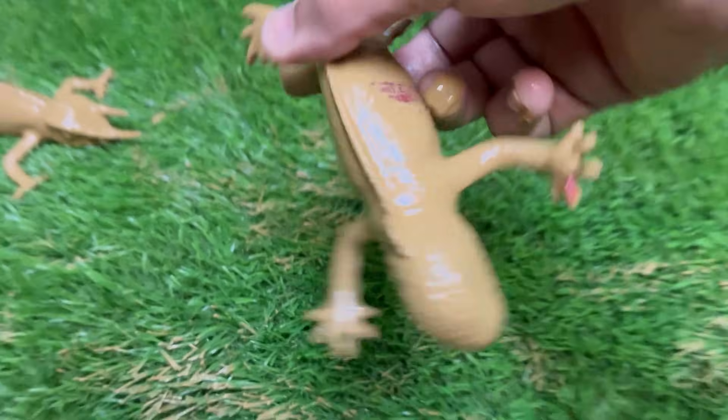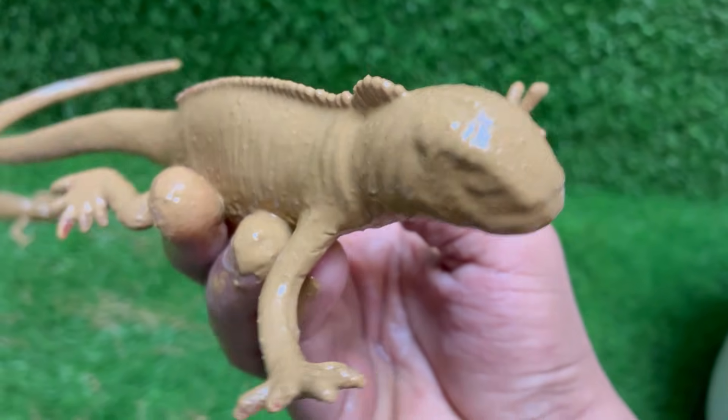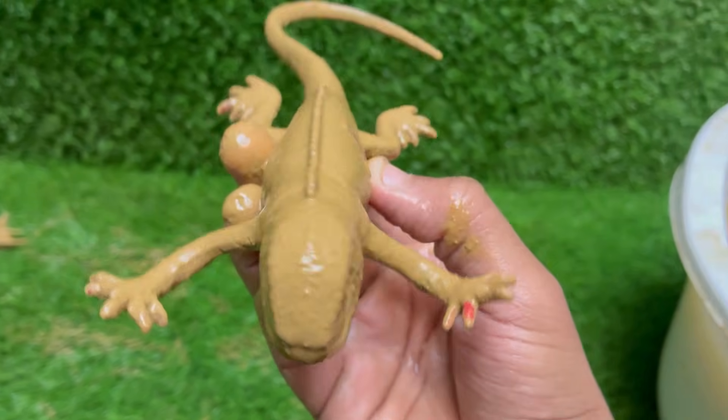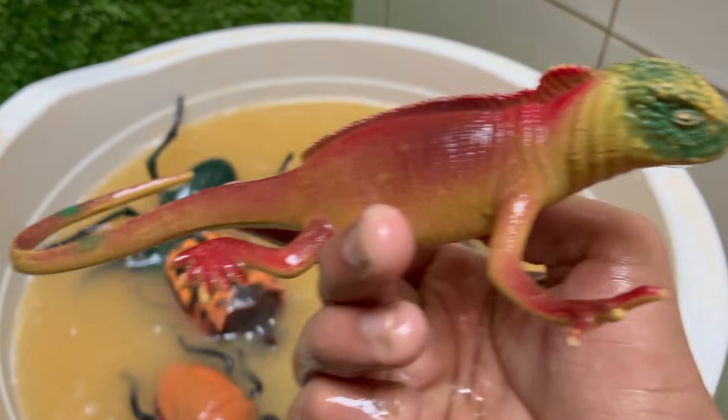Red iguanas look like mini dinosaurs, with spiny crests running down their backs and long, powerful tails. Red iguanas may show more green or orange hues as they age or during breeding season. Red iguanas are a color morph of the green iguana.